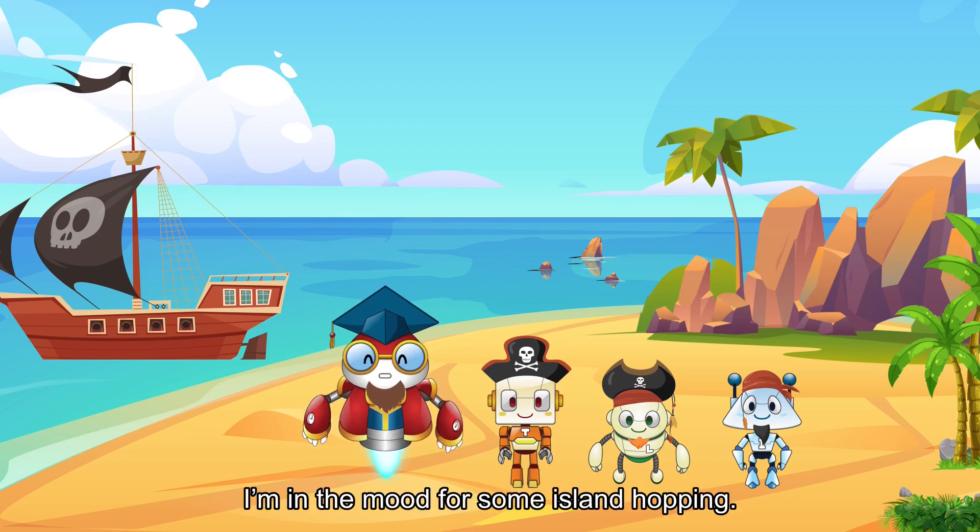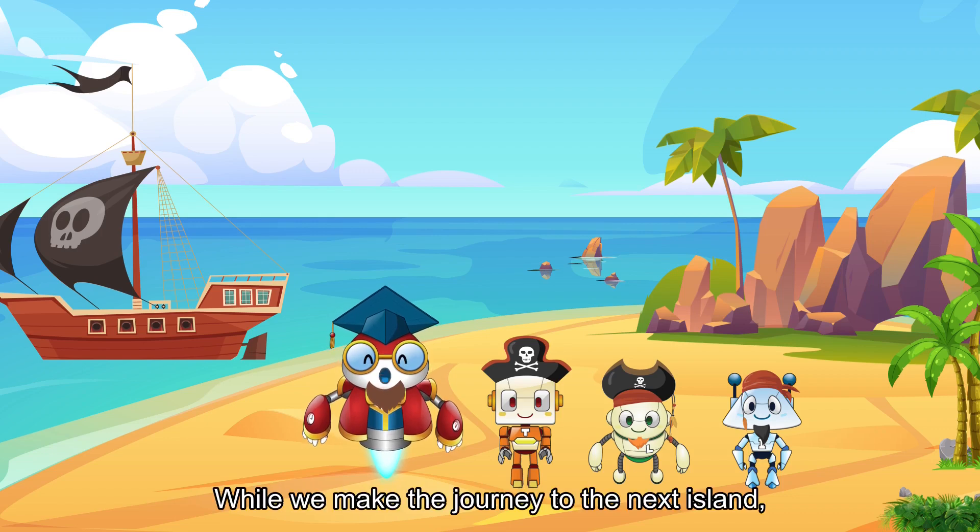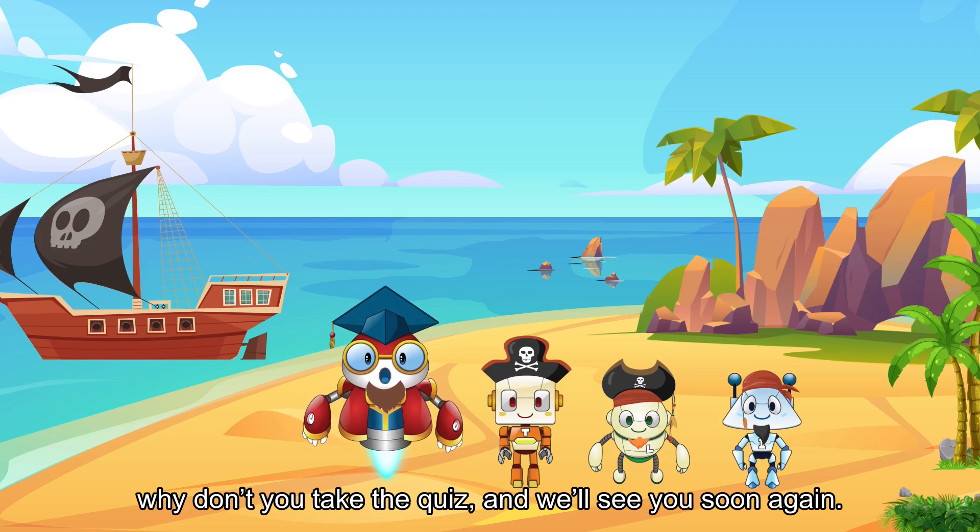The total distance to travel to the island is 1,680 meters. Lovely! I'm in the mood for some island hopping. Let's head there for the next lesson. While we make the journey to the next island, why don't you take the quiz and we'll see you soon again!